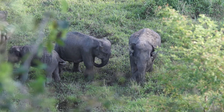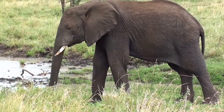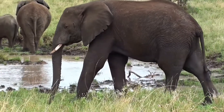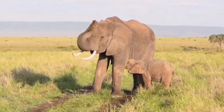African elephants have two finger-like features at the end of their trunk that they can use to grasp small items. Asian elephants have only one. Both male and female African elephants have tusks, which are continuously growing teeth. They use these tusks to dig for food and water and strip bark from trees. Males, whose tusks tend to be larger than females', also use their tusks to fight each other.